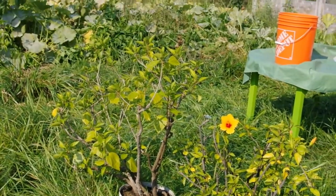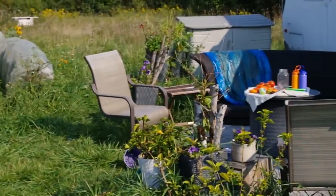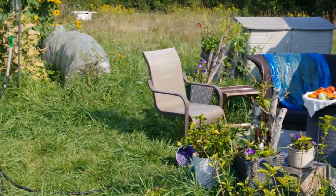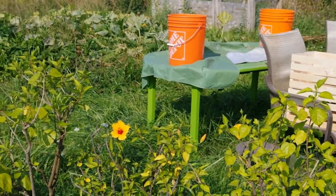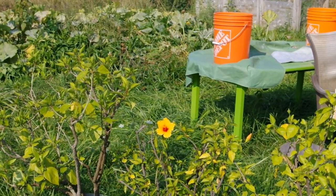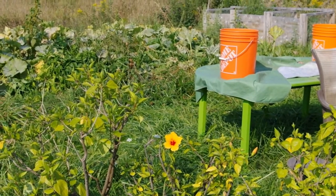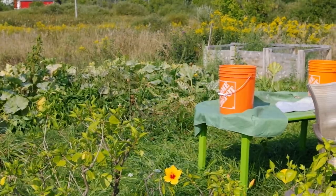And here you can see a hibiscus plant. Those hibiscus plants — we need to be careful that we don't end up with frost in the near future, because they need to actually be kept out of the frost. They are tropical plants and they don't do well if there is a hint of really cold temperatures.